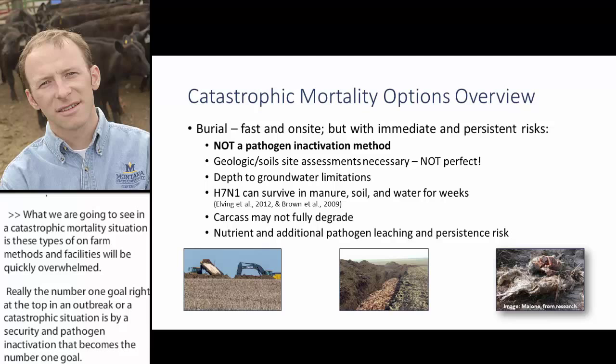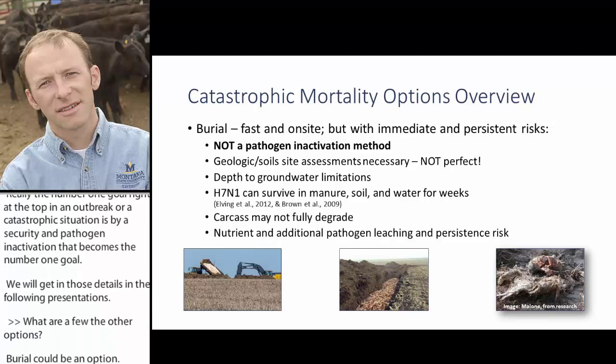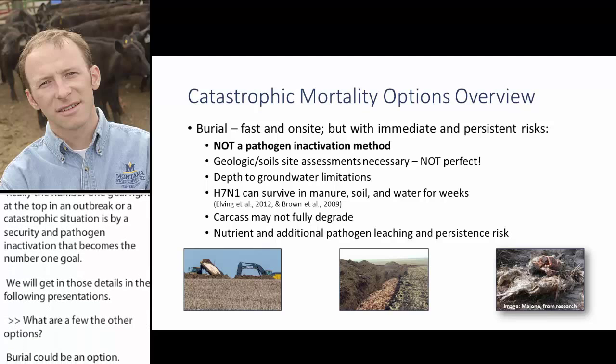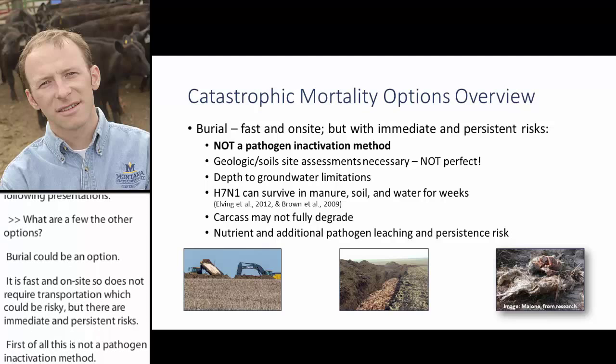What are a few of the other options? Burial could be an option — it's fast and on-site, so it doesn't require transportation, which can be risky. But there are immediate and persistent risks. First of all, this is not a pathogen inactivation method. Geologic and soil site assessments must be done, but they're not perfect.